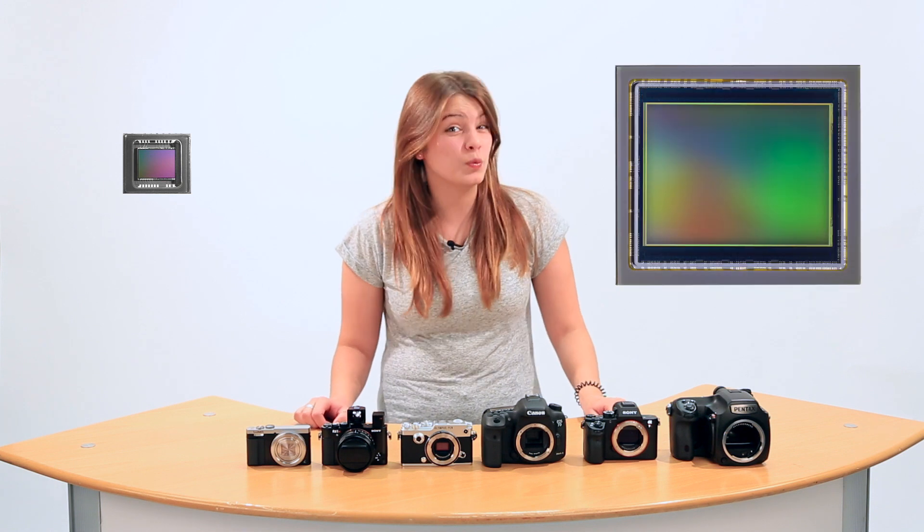Hi, my name is Amy and I'm here with Park Cameras today to talk about sensor sizes on everything from compacts to medium format. Sensor sizes range dramatically — from compacts like this little Panasonic TZ70 at 6.17mm by 4.55mm, to this medium format Pentax 645Z at 43.8mm by 32.8mm. The difference there is massive, and the difference is in what they can produce as well.